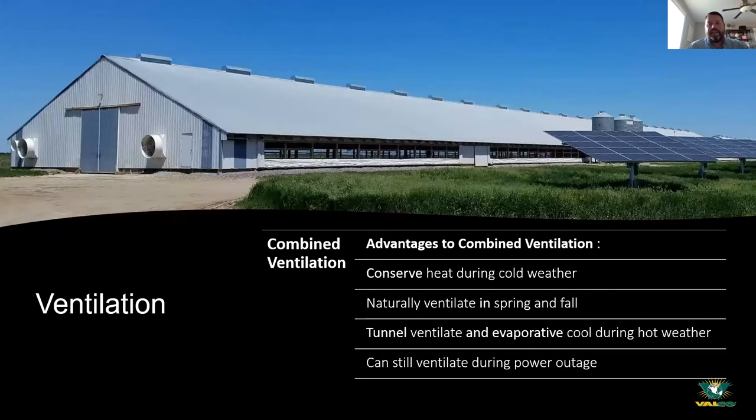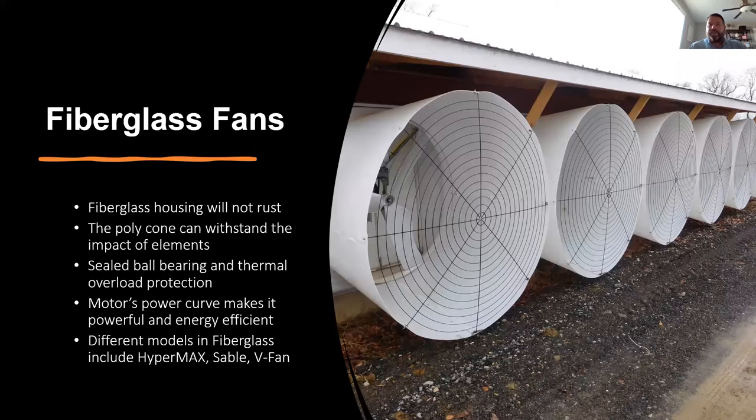That's all weather-permitting. If it's as warm as it has been, you're going to be doing a lot more power ventilating or full tunnel mode than naturally. That's a brief overview of ventilation targets. Now we're going to talk about some different products that we here at Valco offer to help you achieve those goals. First, we're going to talk about our fiberglass fan.